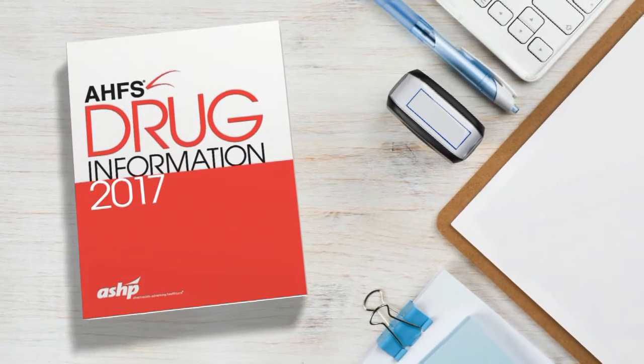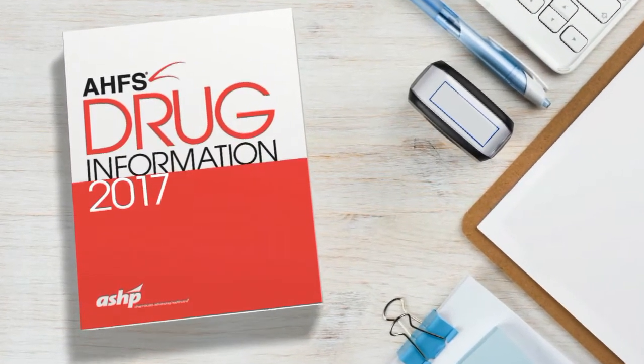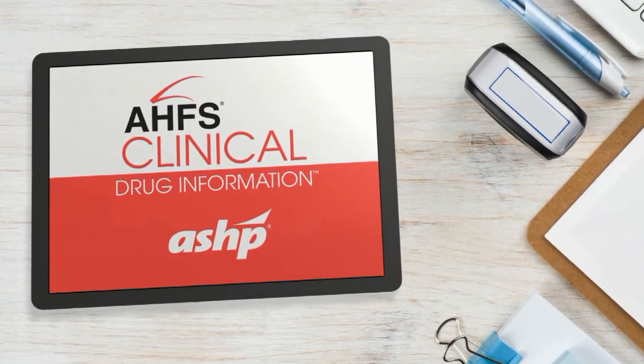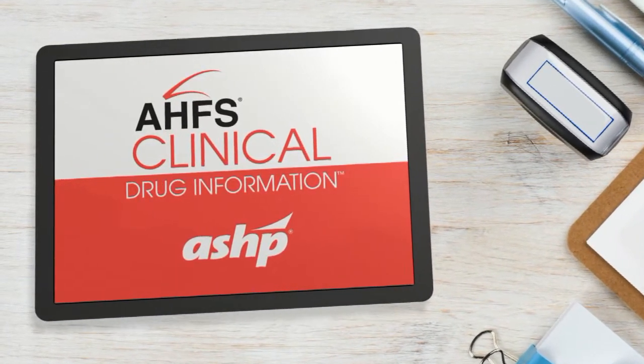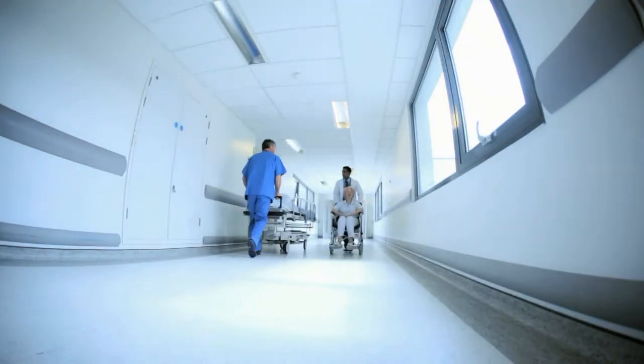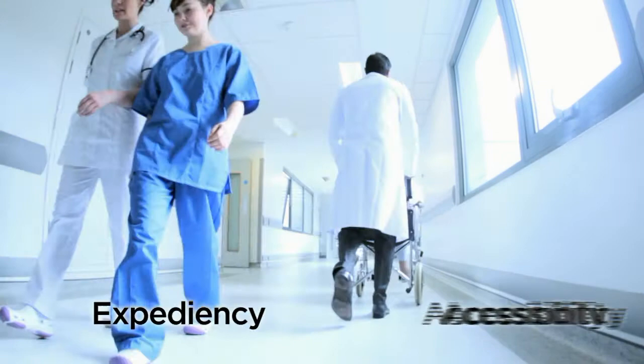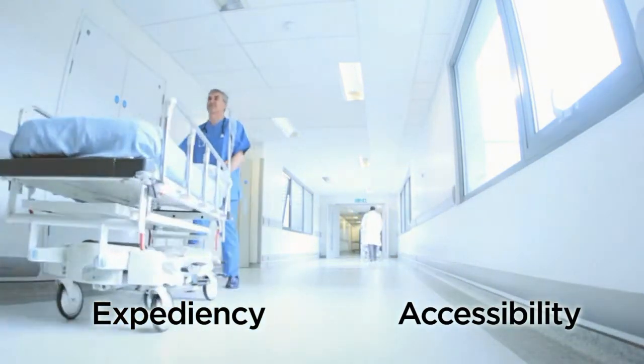Quick care counts, and with the new AHFS Clinical Drug Information, the trusted drug info you've come to rely on is now at your fingertips. You make critical treatment and drug therapy recommendations every day. Expediency and accessibility are essential.